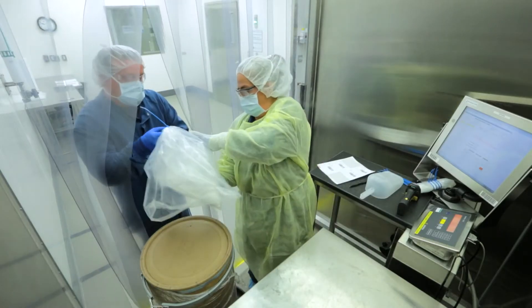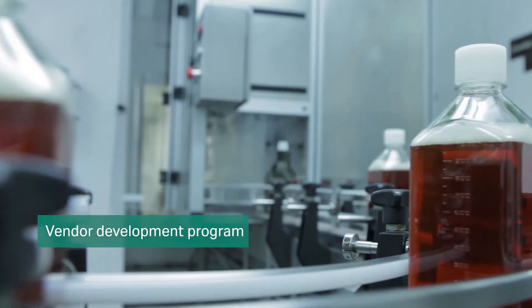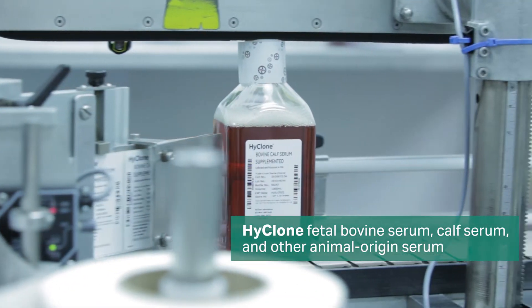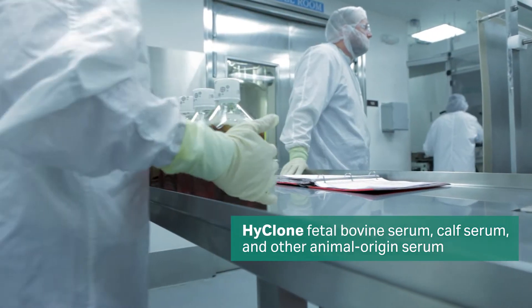Additionally, we help key suppliers to continuously improve their quality standards through our vendor development program. For decades, our serum products have exceeded industry standards for quality, purity and regulatory compliance.